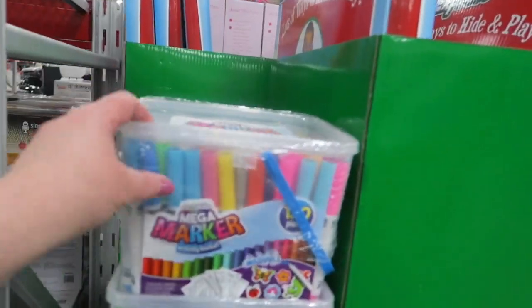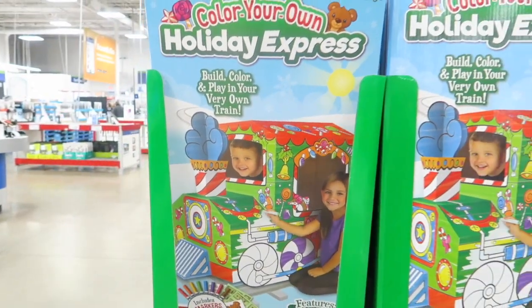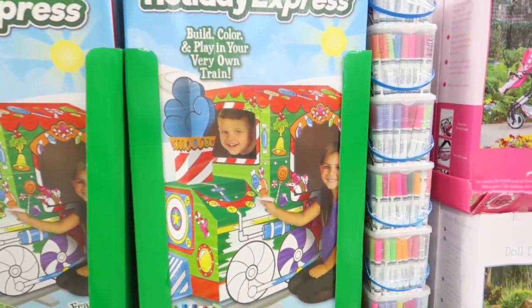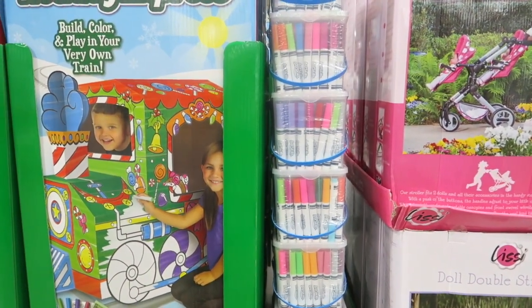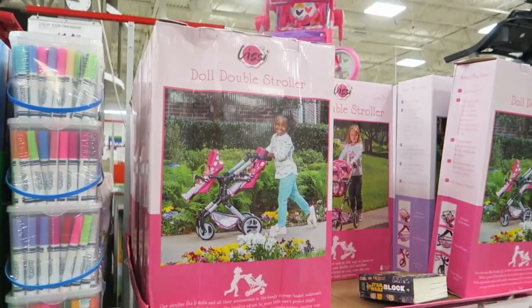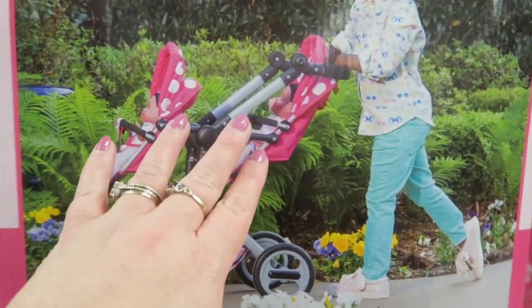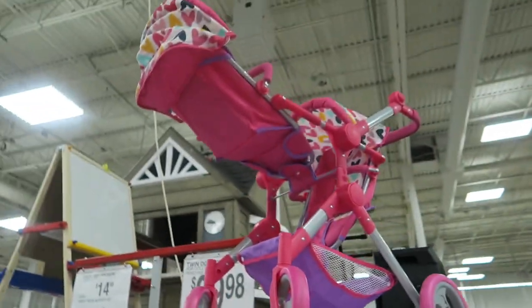Look at all these markers. Here's a little big train you can color — these are $15. And then, oh, look at the little strollers — these are $30. Oh look, you can put two babies in there. Here's what it looks like put together.